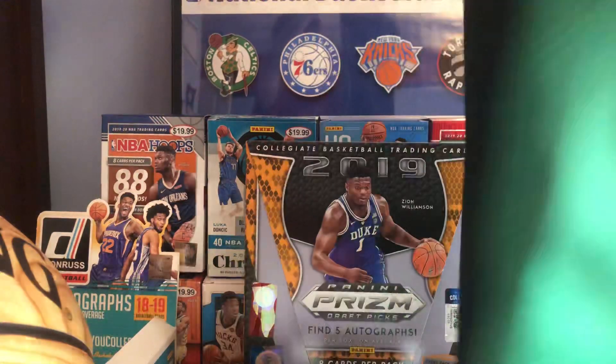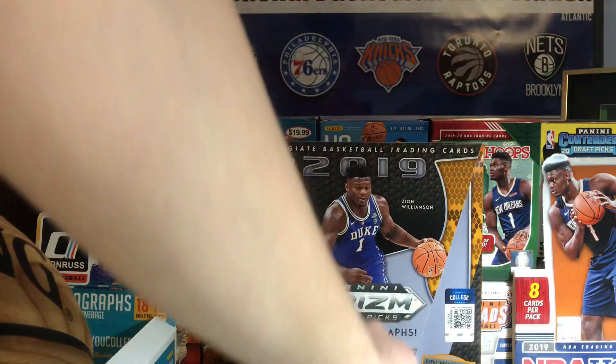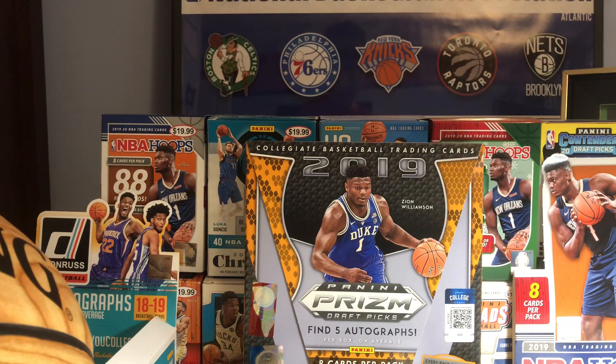I really like these jerseys. These are the Swingman ones, I believe. I really, really like these jerseys — I think they're awesome. They introduced them two seasons ago, so that's awesome. Kemba Walker jersey right there. Now on to the recap.